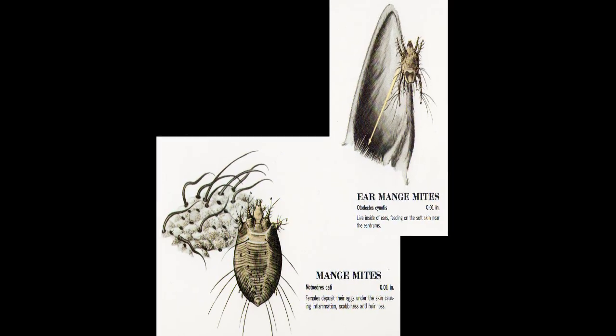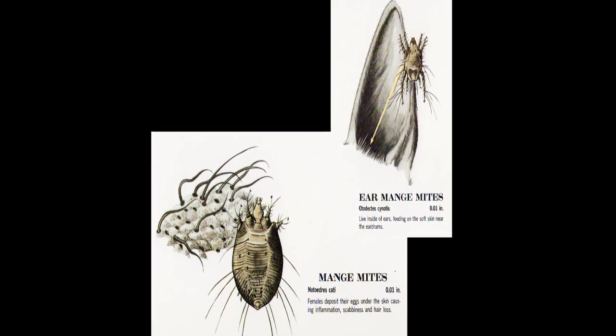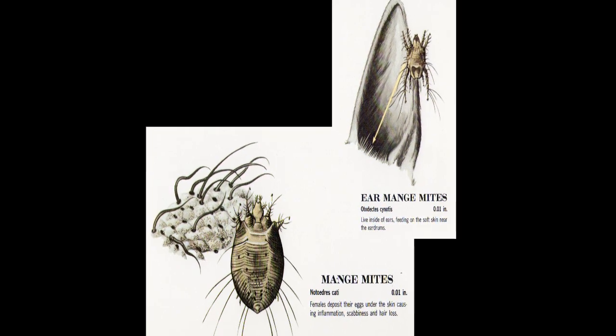One of the checks that the veterinarian will run on the cat is a test for mange, which is caused by one of two species of mites. One of the mites is actually a very common resident of cat skin and is normal, but if it becomes overpopulated, it can cause problems. The other species of mite is not a normal mite in cats and should be eliminated with medication.